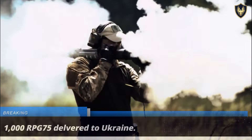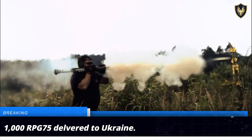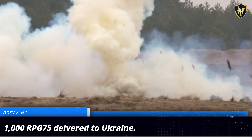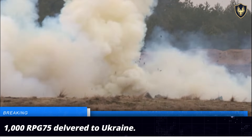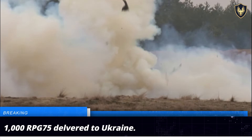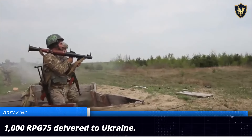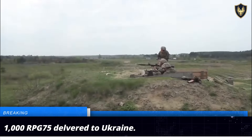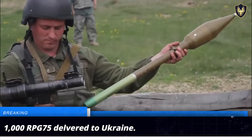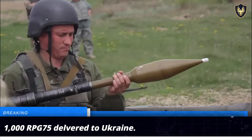The Czech-based initiative Gift for Putin has successfully delivered 1,000 RPG-75 anti-tank grenade launchers to the 41st Mechanized Brigade of the Ukrainian Armed Forces. The shipment of these weapons is valued at around 1 million euros and is indicative of the widespread public support for Ukraine's cause. The RPG-75 is a single-shot anti-tank weapon system capable of launching 68mm grenades at ranges of up to 1,000 meters.